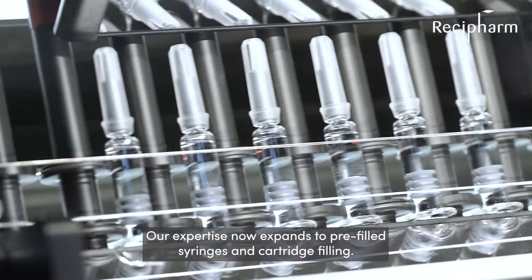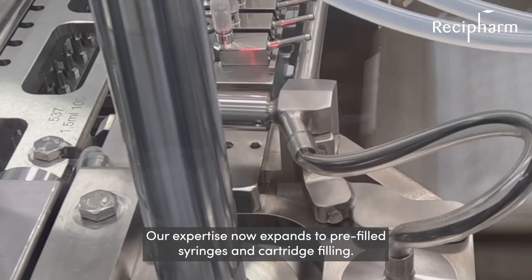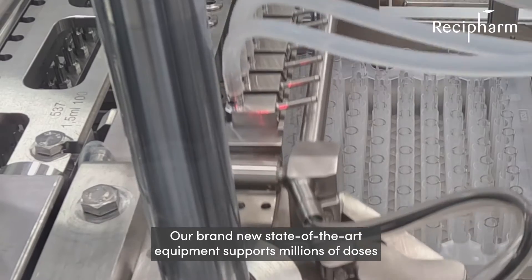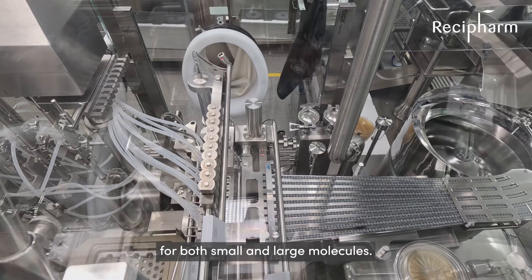Our expertise now expands to pre-filled syringes and cartridge filling. Our brand new state-of-the-art equipment supports millions of doses for both small and large molecules.